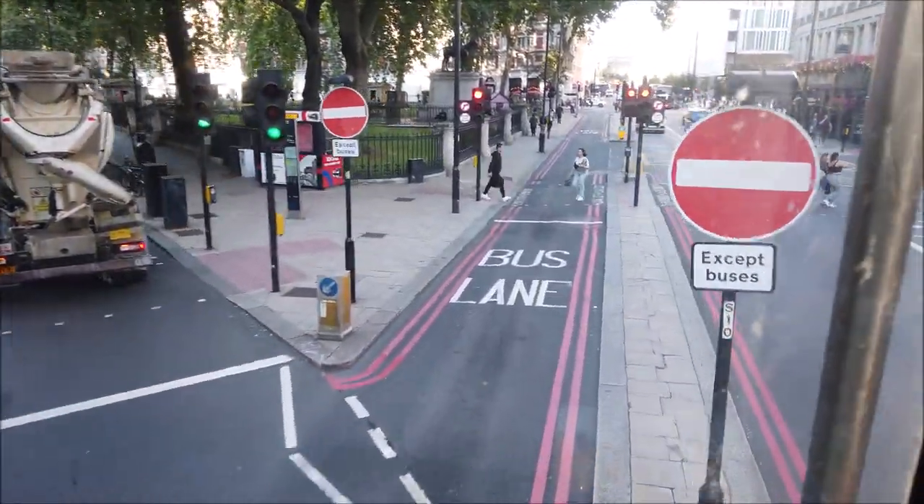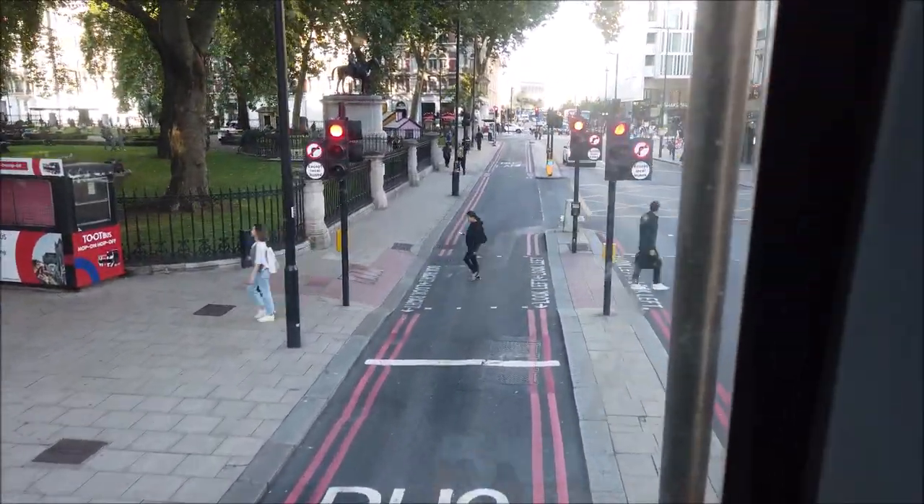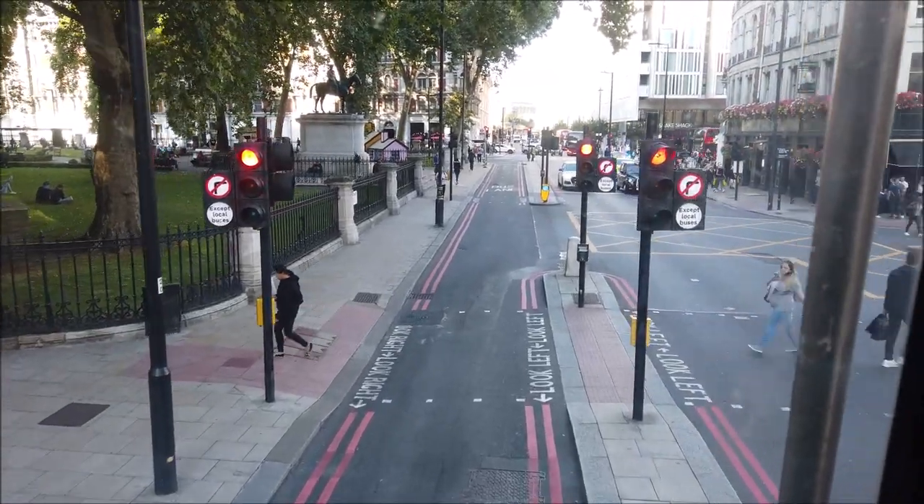Look, we can take the bus lane — except buses, that's us! We're all very excited.